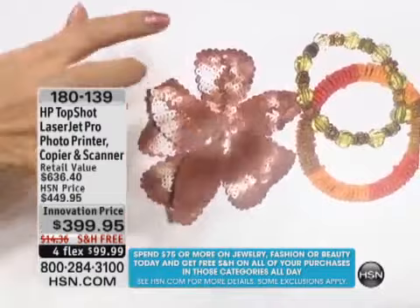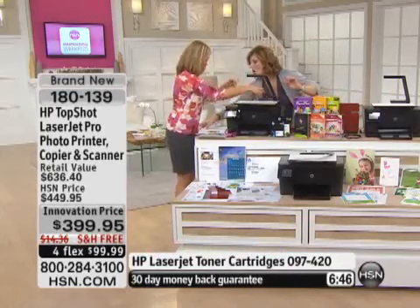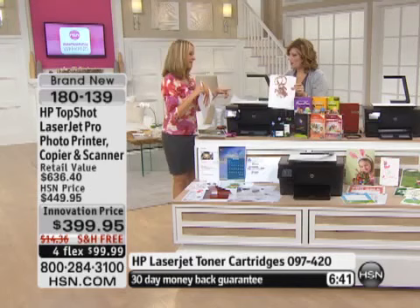Let's take a look at that three-dimensional copy. I mean, is that crazy the way it just pops? It looks like you can reach out and touch it. That is amazing. Think about this for scrapbooking — if you have a favorite necklace that you love, you're going to be able to scan it. Oh, it's the coolest thing. So that's the one we just did.